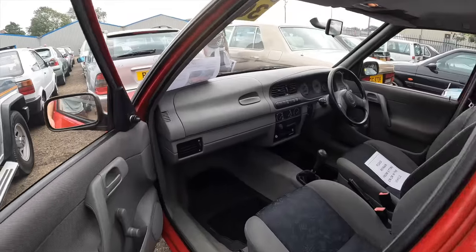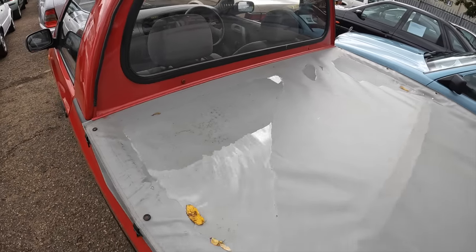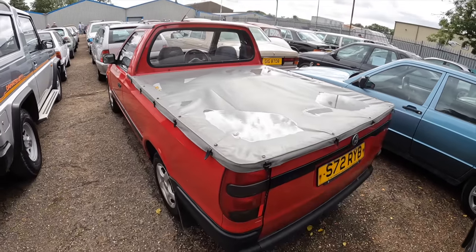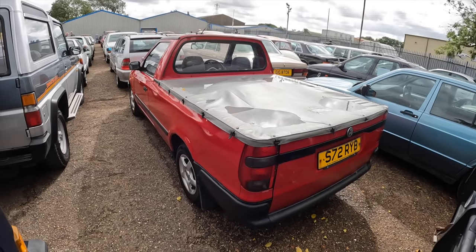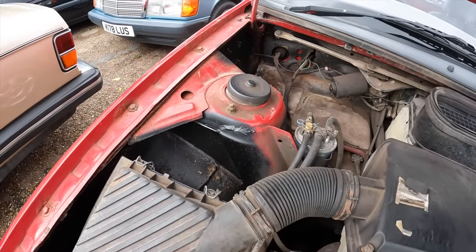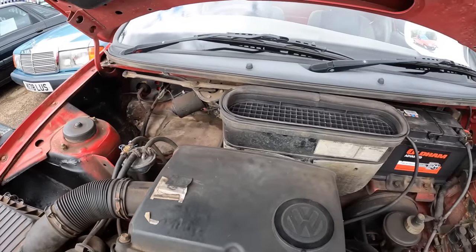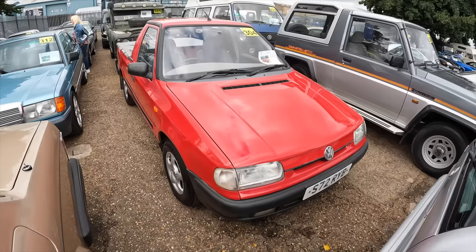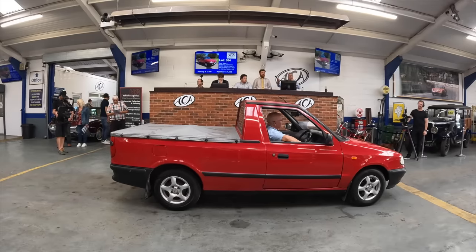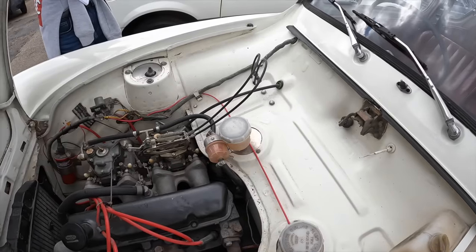We've just stumbled across another VW Caddy, this one built in 1999 — and what a year that was! This one is in much better condition than the other one and it has a fitted cover to protect the bed. Unfortunately it's not on the road — the MOT ran out in 2022. We've just opened the bonnet to reveal the 1.9 diesel engine. It's got previous signs of welding but it's all been sorted out and looks neat. The estimate on the Caddy pickup is £2,500 to £3,500.